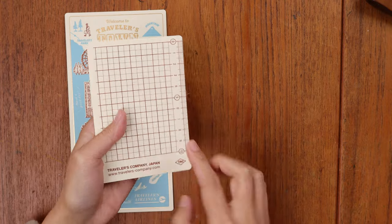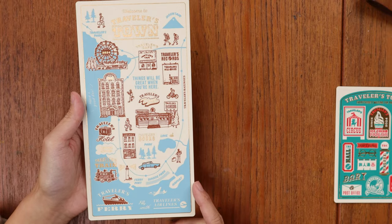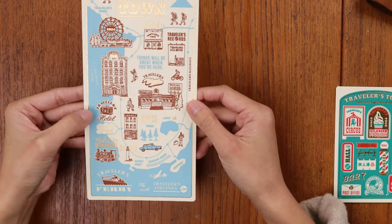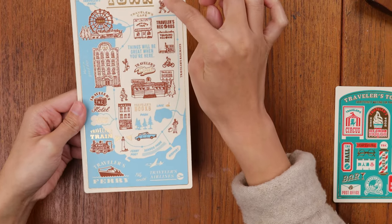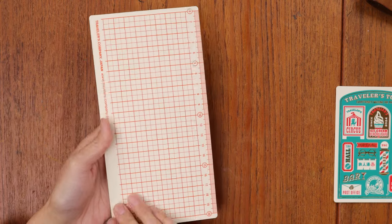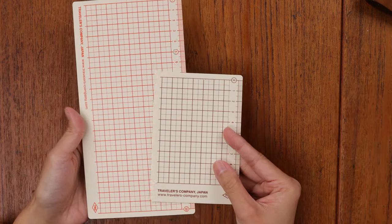On the back side of the underlays you get a grid to help you write in a straight line. On the regular size there's also a little measuring side, and so cute — it's a map of Traveler's Town! There's a little ferris wheel, a Traveler's Hotel sign, a central train station, and a little hiking route with the mountain. This is peak perfection cuteness. The grid on the back of the regular size is orange — they do make these grids in dark and bright colors so you can see them through the page.